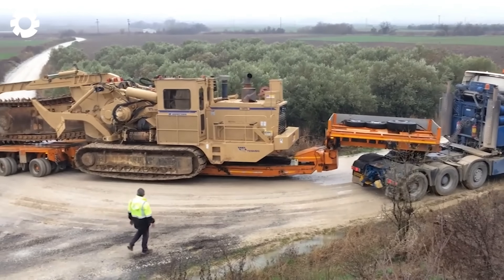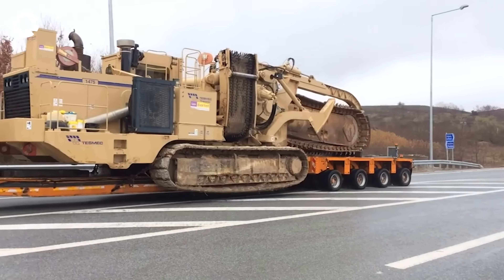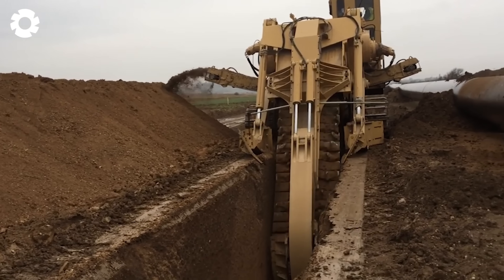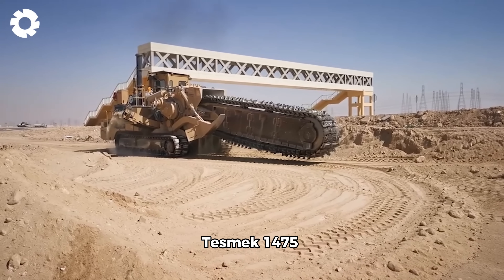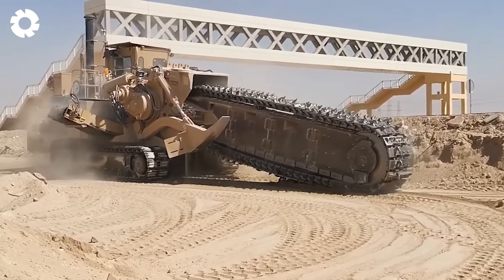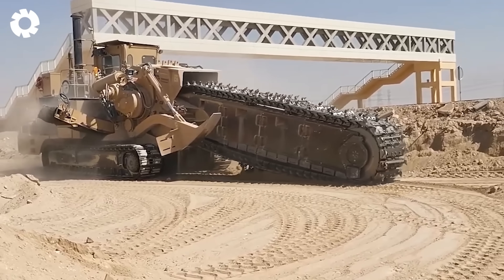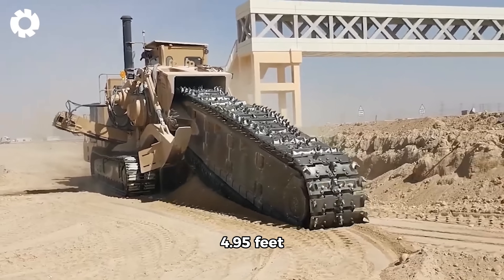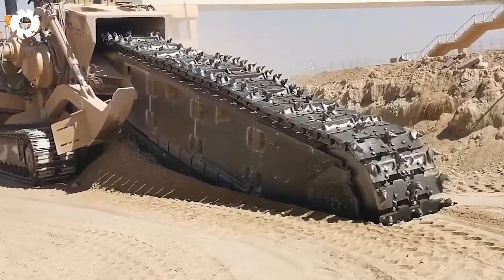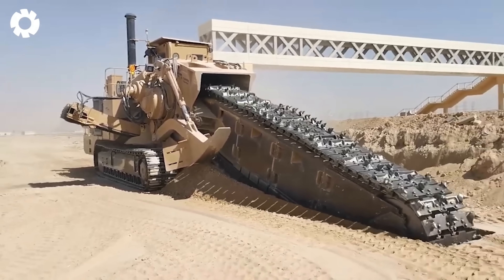Are you looking for a solution to boost productivity and construction quality? The Tesmec 1475 Trencher is the answer. With the ability to dig two parallel trenches up to 4.95 feet deep in an advanced conveyor system, this machine will save you time and effort, enhancing construction efficiency.